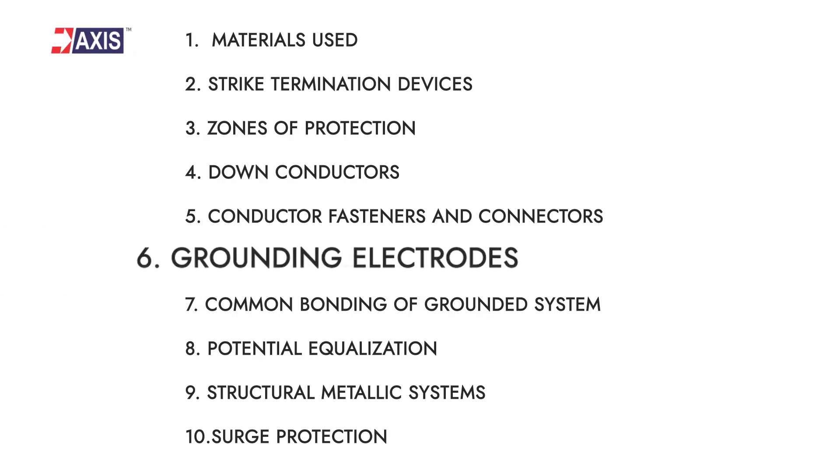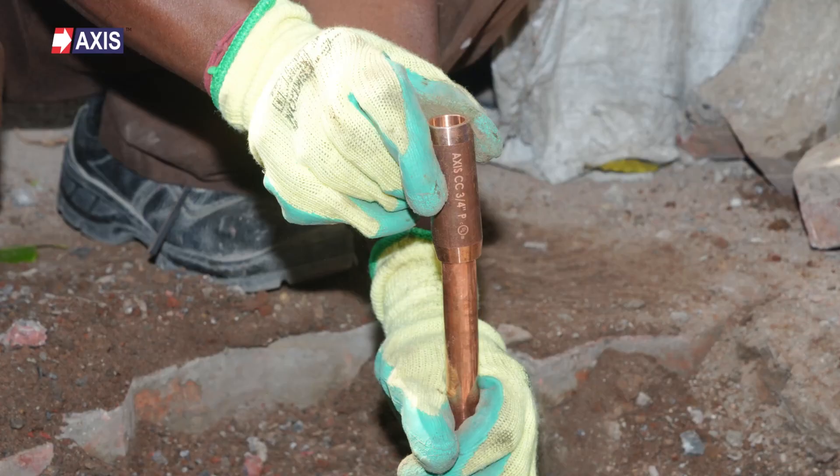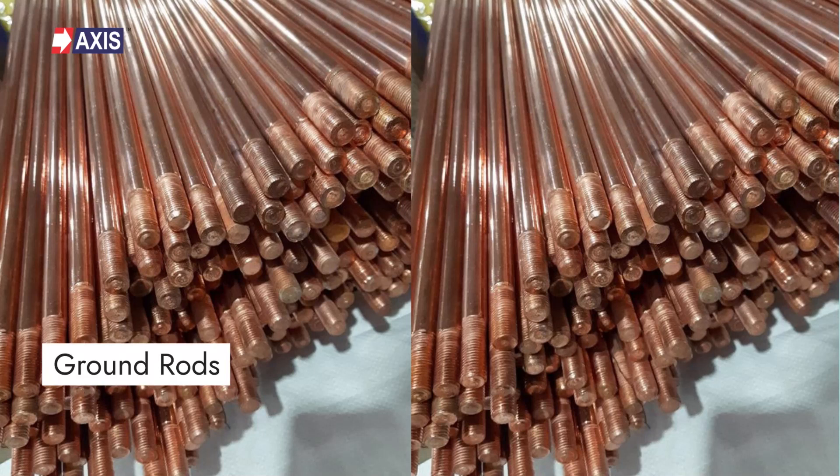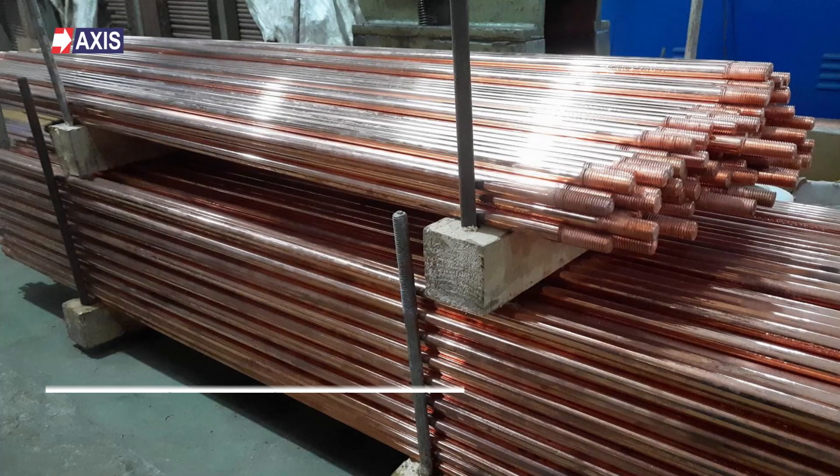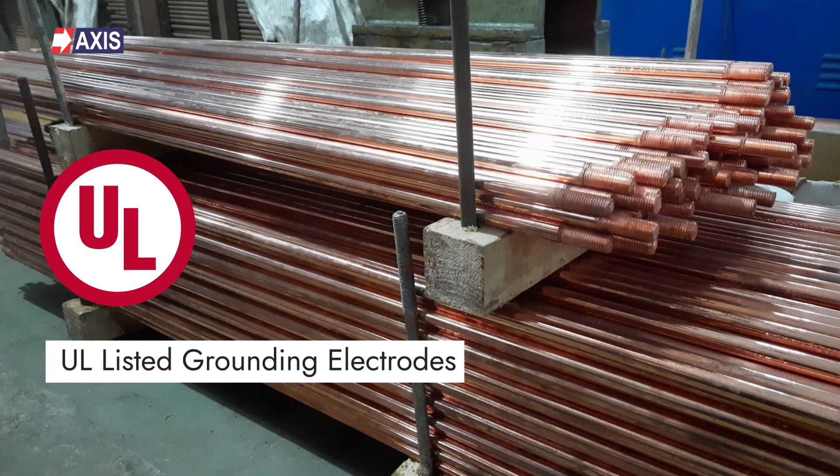Sixth: grounding electrodes. The down conductors must be connected to one or more grounding electrodes dedicated to the lightning protection system. The ground rods must be either solid copper, copper clad steel, or stainless steel depending on the soil type and corrosion in that area. There are different types of ground electrodes explained in the standard, including rods, plates, radials, and rings. At Axis, we have been manufacturing UL listed grounding electrodes for more than 30 years. You can learn more about our ground electrodes by visiting our website.